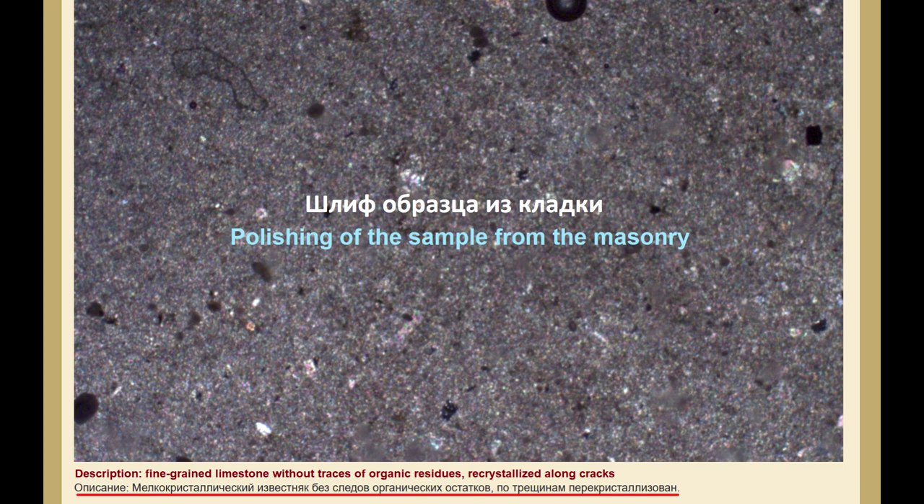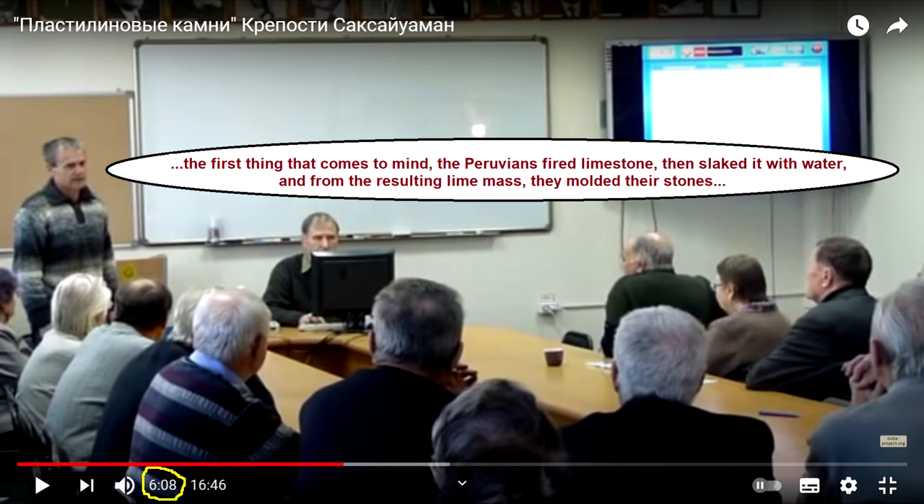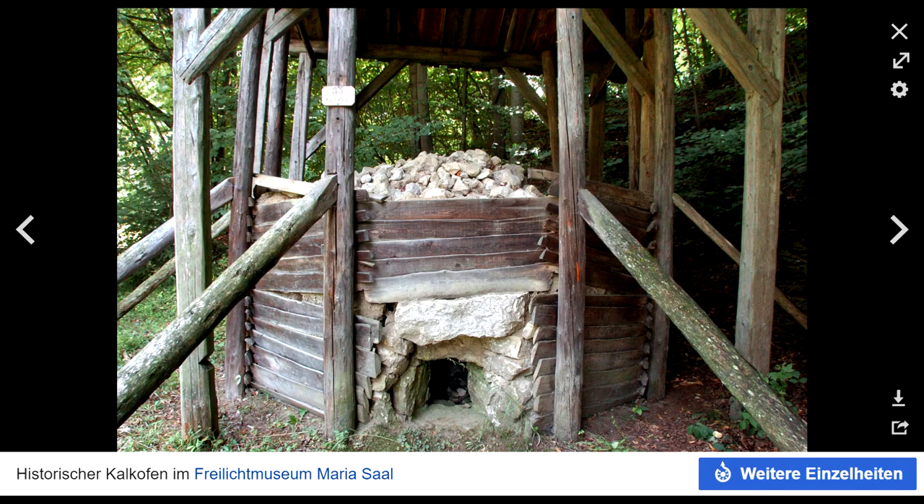In other words, the stones in the masonry are already processed limestone with an altered crystalline structure. The speaker on this topic, Viktor Nikolaevich Berdnikov, candidate of Geological and Mineralogical Sciences, deputy director of the Institute of Tectonics and Geophysics in Khabarovsk, suggested that the limestone from the quarry was previously calcined to obtain unslaked lime, from which the plastic building mass was then obtained after slaking it with water. During the process of heating limestone up to 1,000 degrees Celsius and subsequently mixing it with water, all traces of organic remnants vanish due to this thermochemical process. According to Berdnikov, there can be no other explanation for their disappearance.